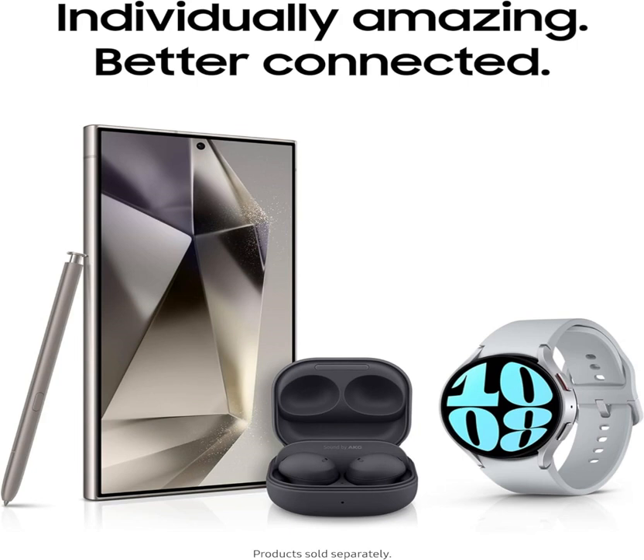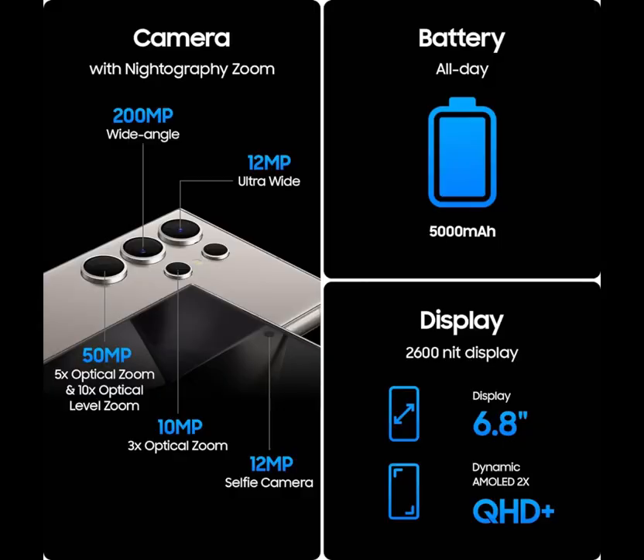Prepare to be captivated by its stunning 200MP camera, delivering unparalleled clarity and detail in every shot. With a groundbreaking 100x zoom capability, you can zoom in closer than ever before, capturing moments with breathtaking precision.